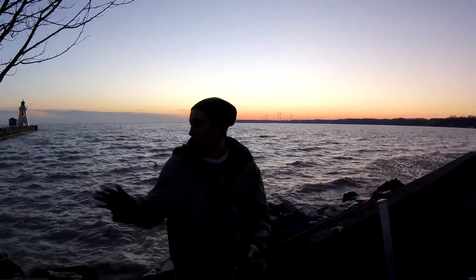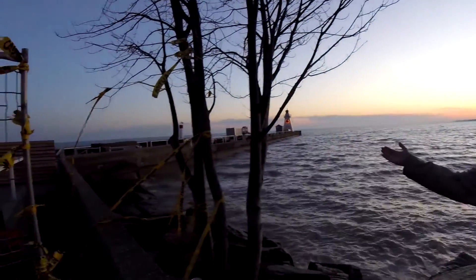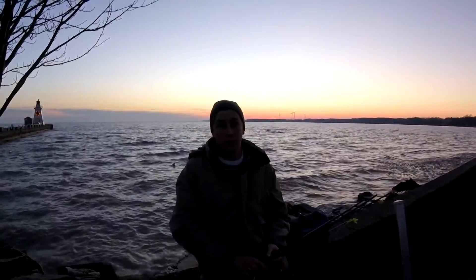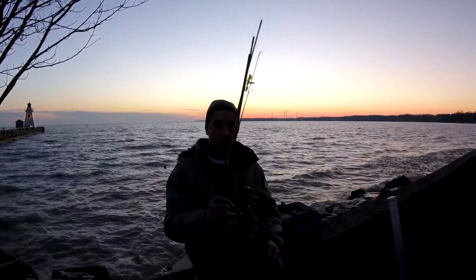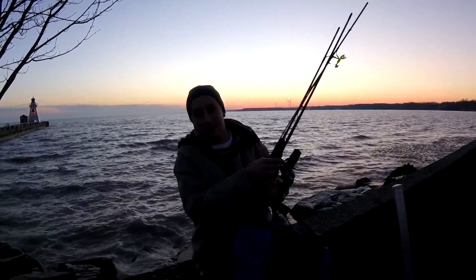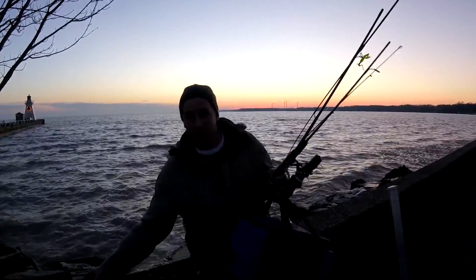Well, we're here. As you can see, the pier is to my right, but unfortunately it's under construction, so we won't be able to fish. I might run these back to the car and we'll just stop into the Erie Beach Hotel and eat some pickerel and perch.